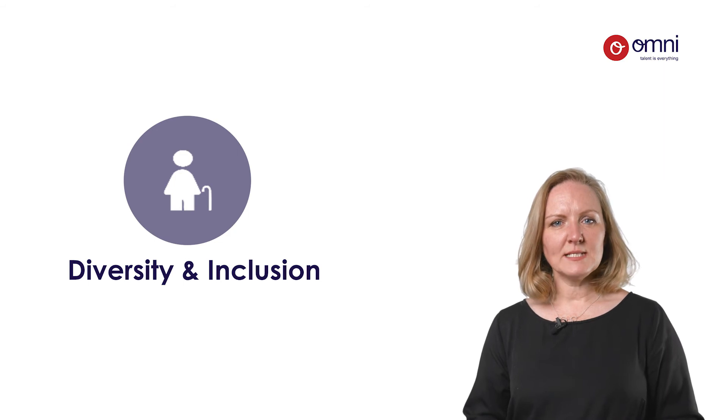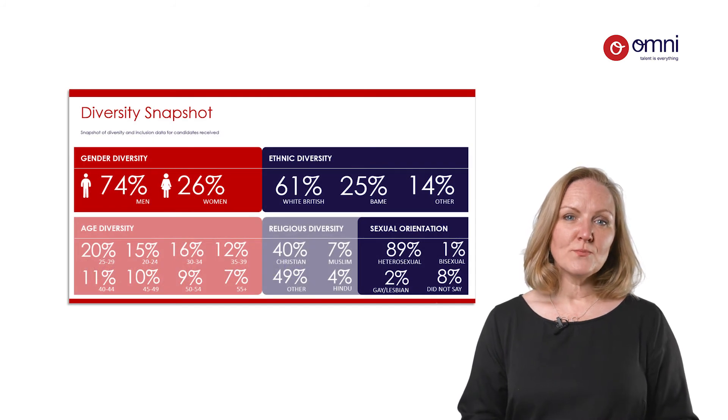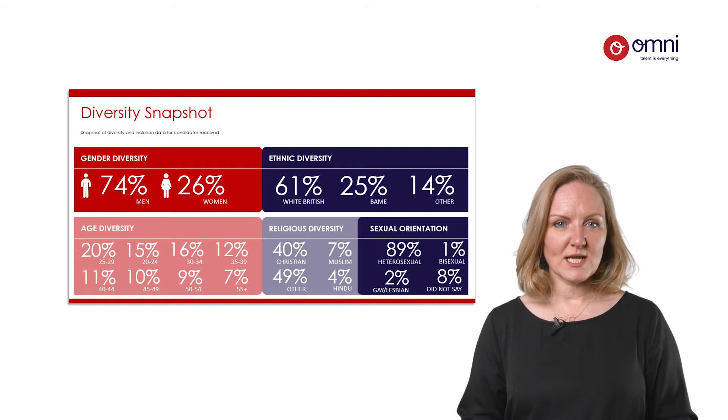To attract a diverse talent base, your organisation needs to be an inclusive employer with clear objectives held at board level. Do you believe you attract and retain the widest possible talent pool for your organisation, and does your talent attraction incorporate these objectives?